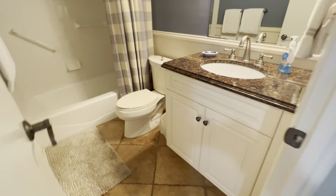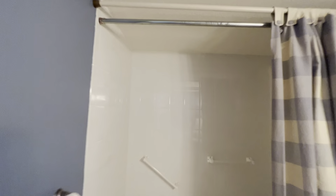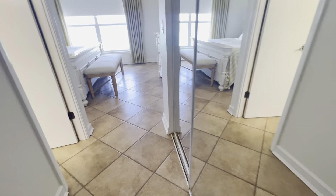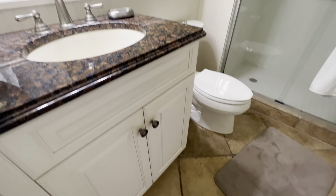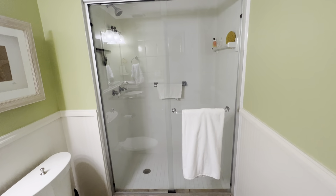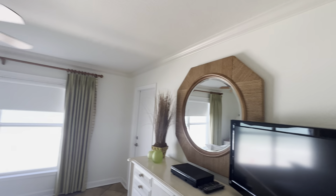Okay, here we go — bathroom number one. Here's a closet in the master. Nice bedroom.